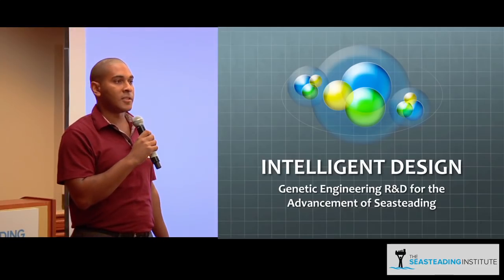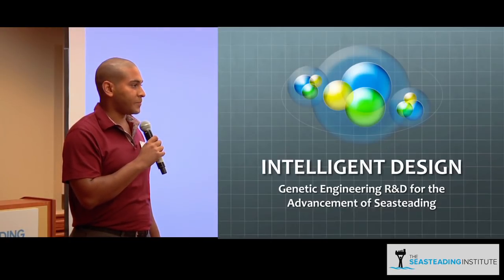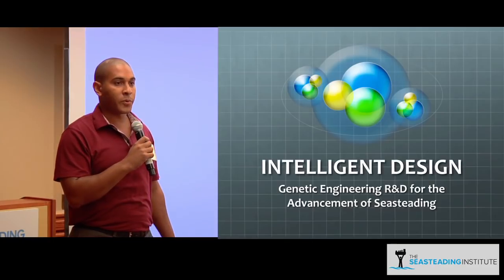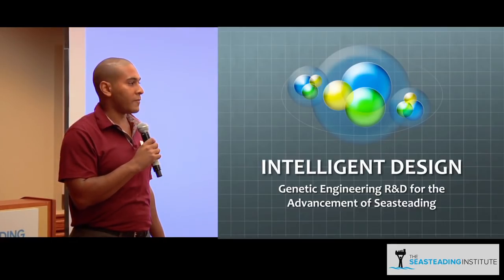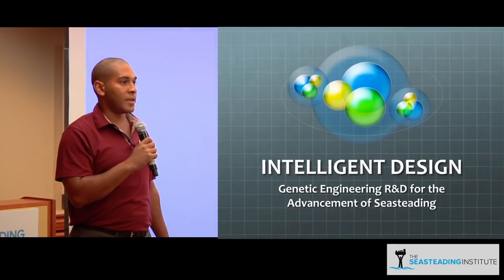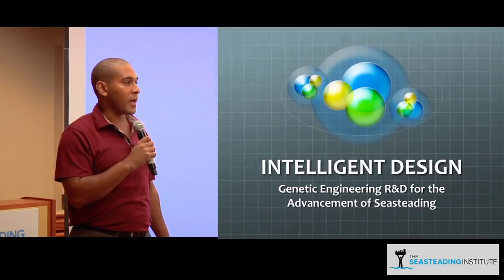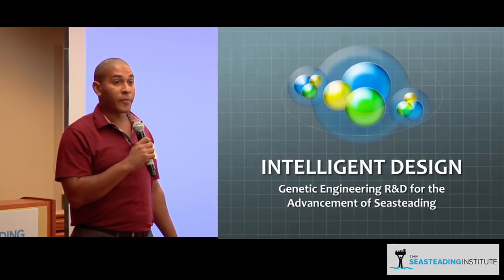My presentation is entitled Intelligent Design: Genetic Engineering for the Advancement of Seasteading. Genes are nucleic acids together with proteins — the biological building blocks that decode the language of life. Genetic engineering is the scientific alteration of those biological molecules for purposes like creating insulin from bacteria.